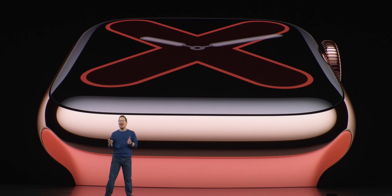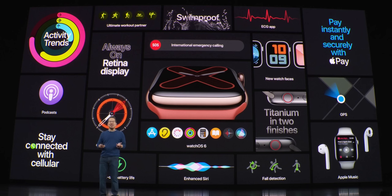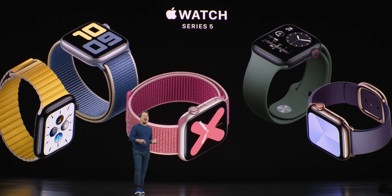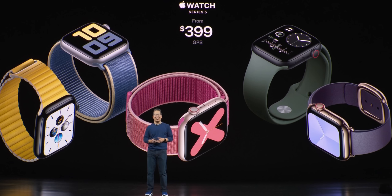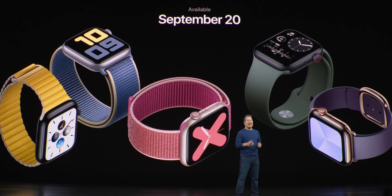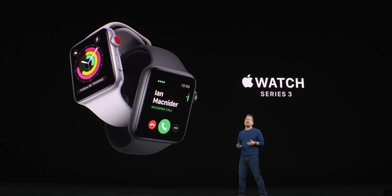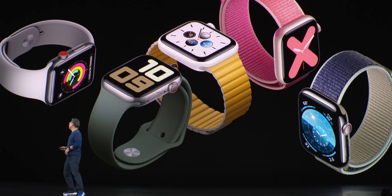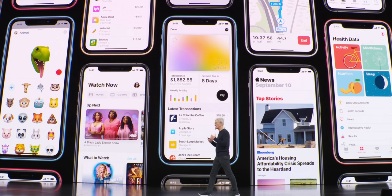If you have a Series 4, I'm not seeing a huge reason to upgrade — it's using the same processor and only getting a few new exclusive features, nothing groundbreaking. No sleep tracking either. I personally wouldn't upgrade. Availability is September 20th, $399 for the GPS model and $499 for cellular. The Series 3 will continue being sold for $199, while the Series 4 is going away, being replaced by this Series 4.5, or Series 5 as Apple calls it.